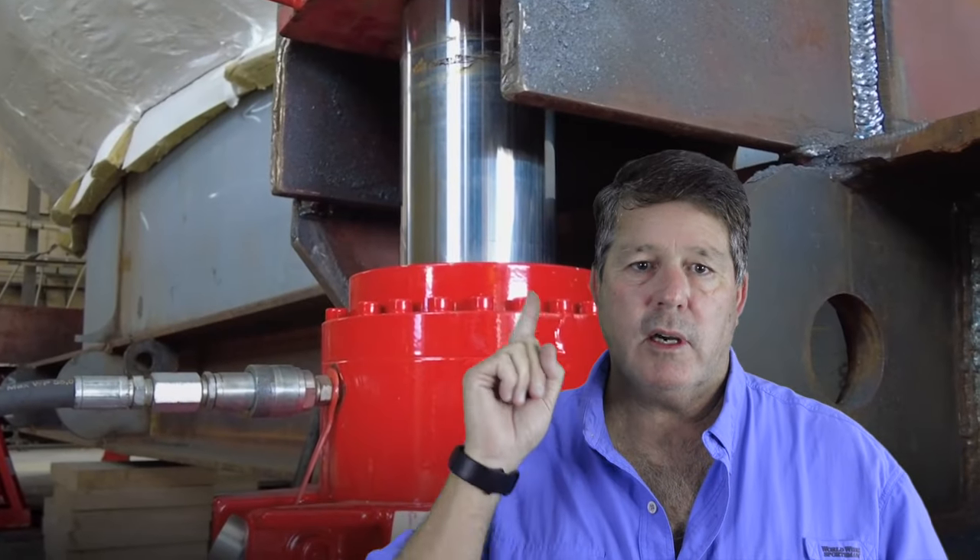Not much is known about the Sphere, but some details of its structure have been released. It measures 46 feet tall, 50 feet wide in diameter, and weighs 385,809 pounds.